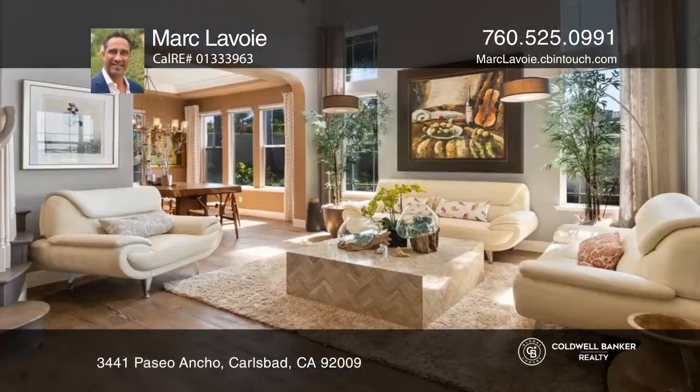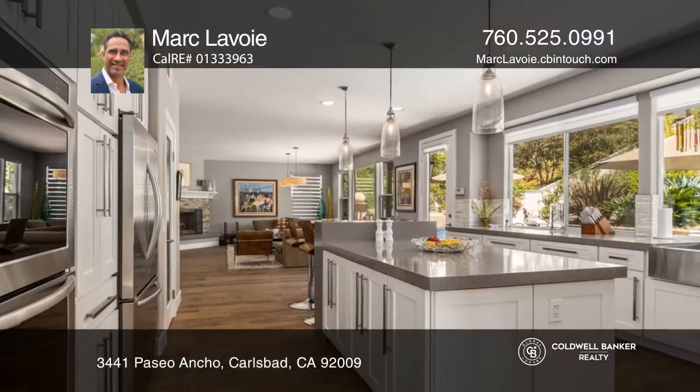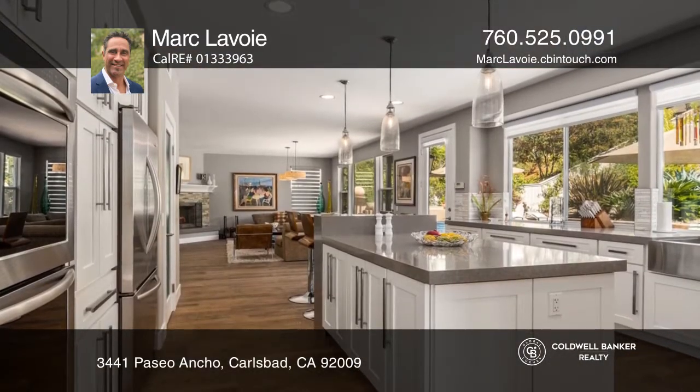Nestled in the community of Santa Fe Trails is this beautifully upgraded home. A spacious open floor plan has been completely remodeled and features soaring ceilings.